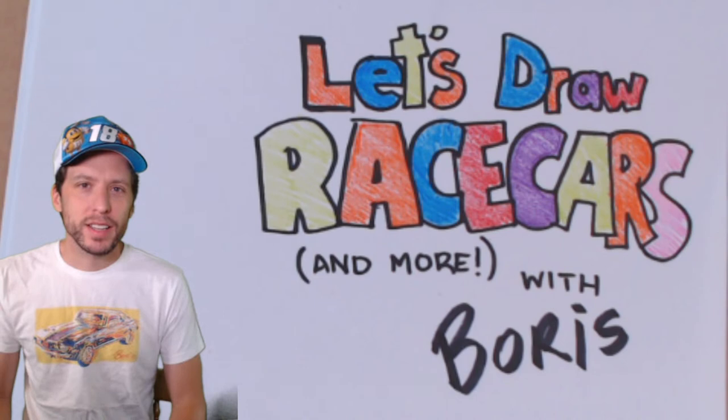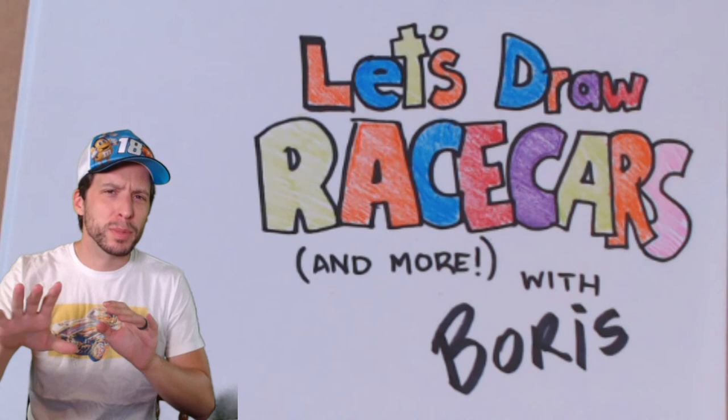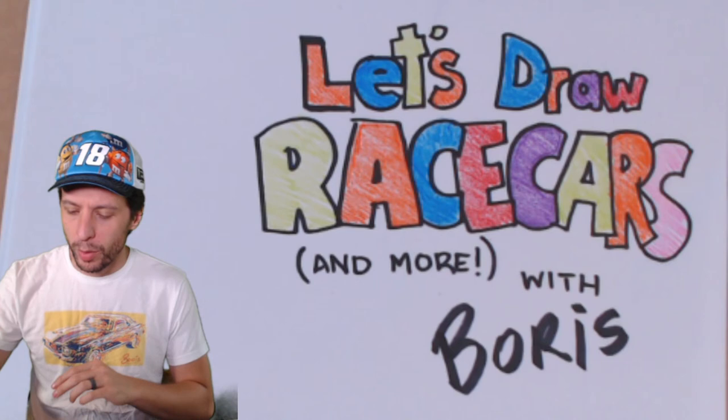Hey everybody, it is Thursday and that means it is time to do some more drawing. Are you ready? I'm ready. My name is Boris, I work for Joe Gibbs Racing, so you're gonna find out I'm a little bit biased towards our drivers in the Toyota race cars. That's what we're gonna draw here today.